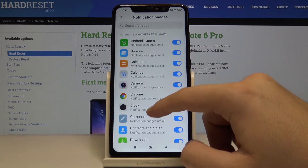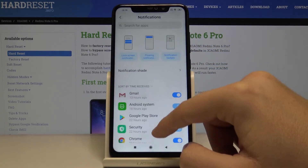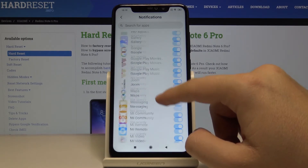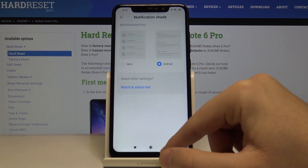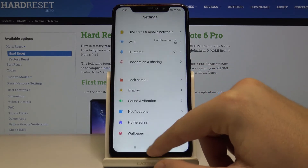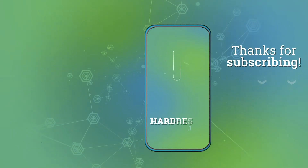The last option is notification badges, which works the same as the previous ones. You can also permanently turn off notifications for every application available on the list. That's how it looks on the Xiaomi Redmi Note 6 Pro. Thank you for watching — leave a thumbs up, comments, and subscribe to our channel.